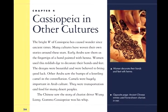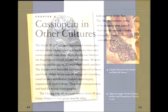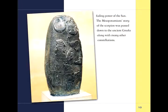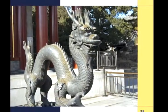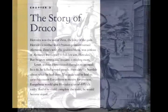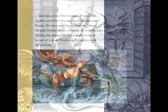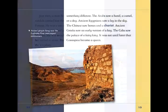Your readers will discover the significance these celestial sculptures have had on civilizations from ancient times to the present. Each constellation's origin and story is clearly explained in engaging detail, tying together history, mythology, and geography in the process.